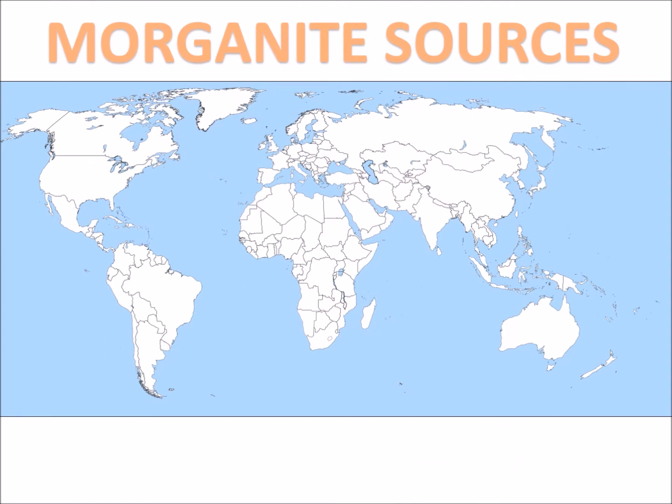Morganite of fine quality is found in the US in San Diego County in Southern California. Another known source in the US is Maine. Brazil is an important source of top quality Morganite as well, in addition to Madagascar, where very fine salmon or rose-like colors are found. Another important source known for its deposits is Afghanistan. Other sources include Mozambique, Namibia, Zimbabwe, Pakistan, China, Sweden and Russia.